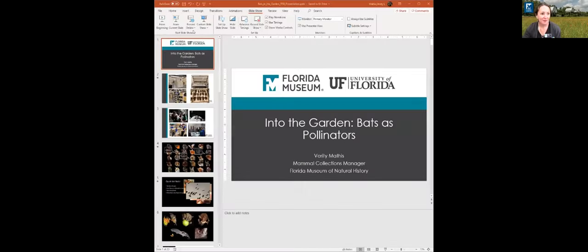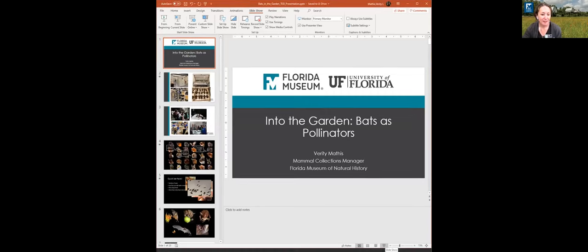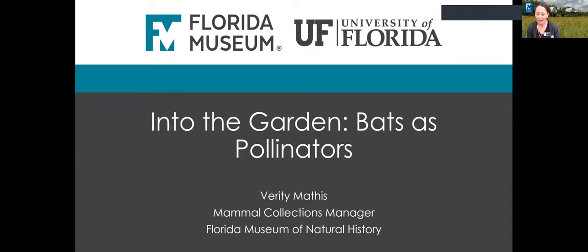Thank you so much. Let me just share my screen here. My name is Verity Mathis and I am the mammal collections manager at the Florida Museum of Natural History here in Gainesville, Florida. Just to quickly talk a little bit about the collections and where I work, so you have an idea.